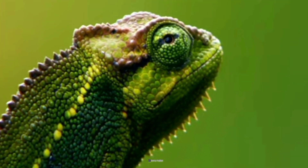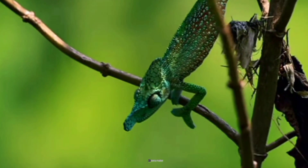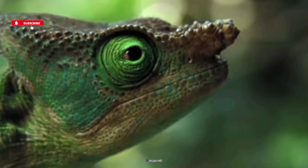Hi, you're watching Being Creatures, and we're exploring the mind-blowing way chameleons catch their prey with lightning-fast precision. Before we jump in, make sure to hit that subscribe button and ring the bell to stay updated on all things wildlife.